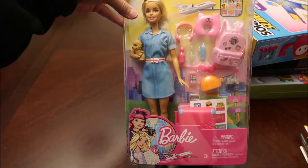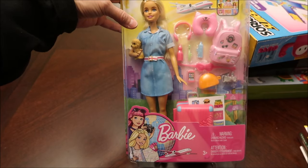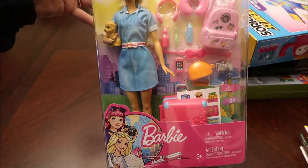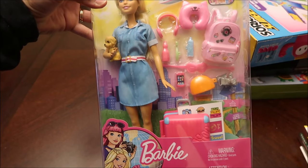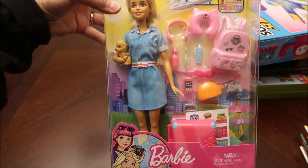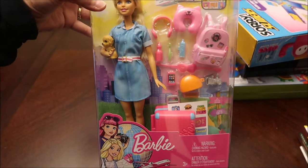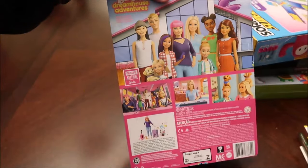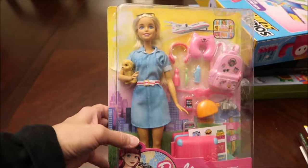Then we got her a Barbie — I thought this was adorable. It's a Travel Barbie, something I would like right now. She has her travel pillow, suitcase, backpack, eye mask, face mask, camera, cell phone, and earphones. Nowadays it would be earbuds, but I don't think they make Barbie earbuds. I thought that was a really cute set and it comes with a Barbie.